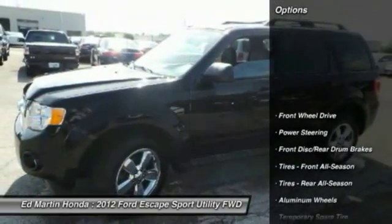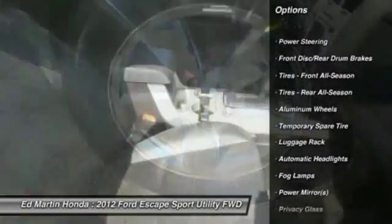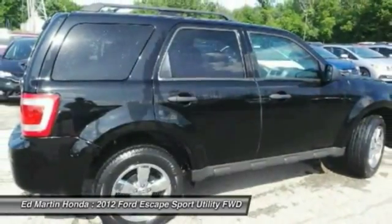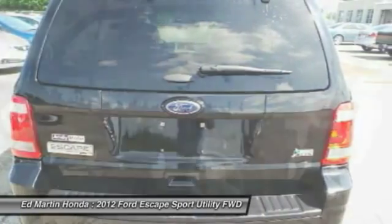Here are some of this vehicle's great options: traction control, steering wheel audio controls, keyless entry, anti-lock braking system, stability control, leather wrapped steering wheel, power steering, adjustable steering wheel, driver air bag, aluminum wheels.